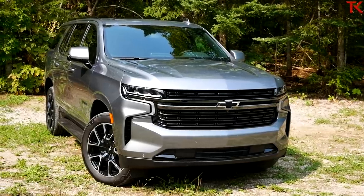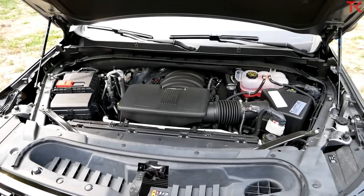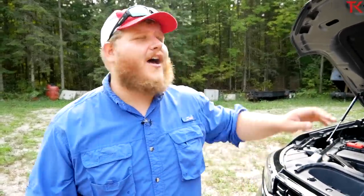The engine here is the standard power plant under the hood of the RST — a 5.3 liter V8 making 355 horsepower and 383 pound-feet of torque. The two gas engines for the Tahoe, the 5.3 V8 and the 6.2 V8, remain unchanged, but there is a new power plant available: the 3 liter Duramax diesel. All of which are hooked into a new 10-speed automatic.